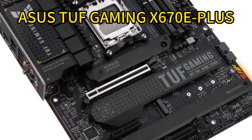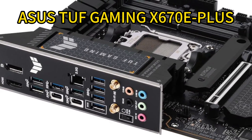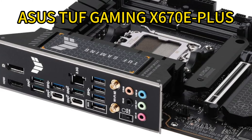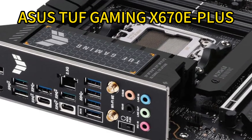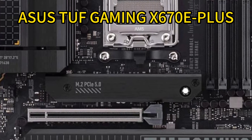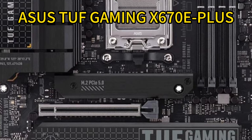Wi-Fi 6E, 2.5 Gigabit Ethernet, USB 3.2 Gen 2x2, and two-way AI noise cancellation, it has all the essential connectivity and features for immersive, lag-free gaming. The edgy design with Aura Sync RGB lighting adds style to match the substance of this durable, game-ready motherboard.